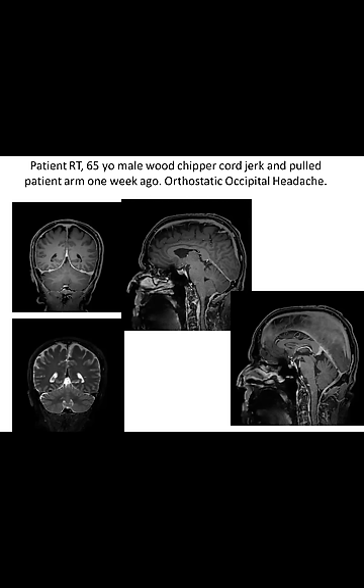Next case: a 65-year-old male who was using a wood chipper, the cord jerked and pulled his arm, and his whole body felt a jolt. A week later he developed orthostatic headache, mostly in the posterior aspect of the head. He attributed the headache to this event. The imaging shows supratentorial and infratentorial dural thickening and enhancement, no subdural hygroma, decreased suprasellar cistern, swollen pituitary, swollen epidural vein, and the corpus callosum pressing on the internal cerebral vein.